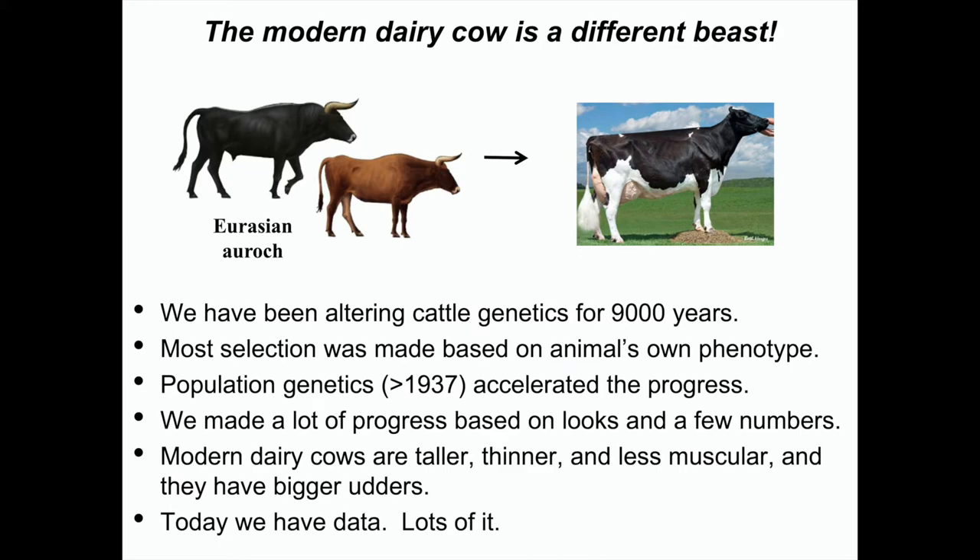Over the last 100 years, milk production per cow in the U.S. has gone from about 4,000 pounds per year to the 20,000–21,000 pound range. Most of that progress really accelerated when we started doing national sire evaluations. It's not just genetics — nutritionists had to keep up with what the geneticists were giving us for cows. The NRC, the National Research Council, has been improving nutrient requirements for dairy cattle along with genetics.